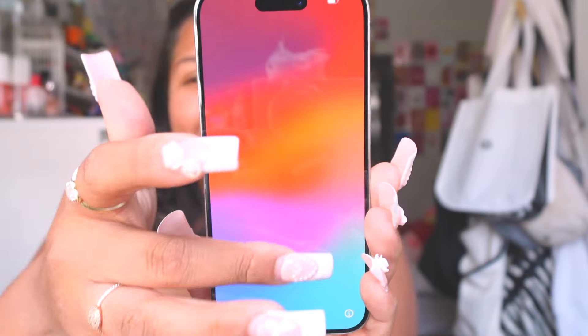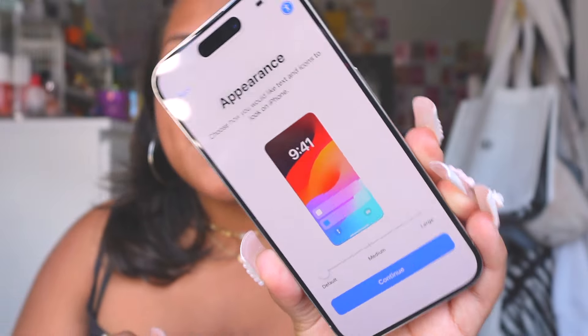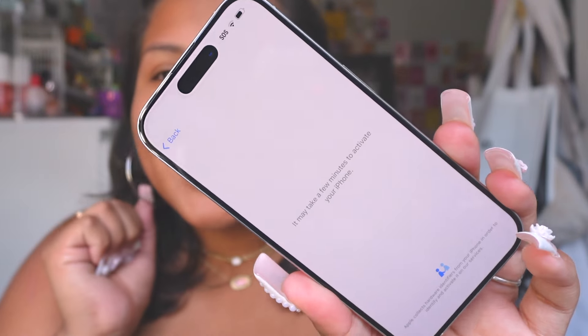Oh my god, hello! I can't wait. So I'm going to set this up and then activate it — adjusting it to my liking. It takes a few minutes to activate, so I'm just going to call my carrier and activate it. I'll come back once it's all activated.